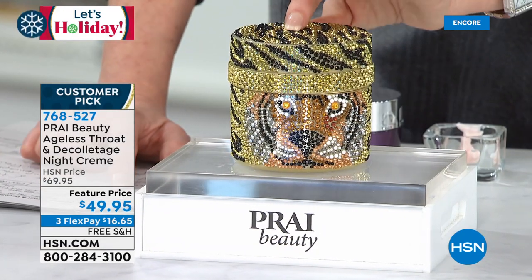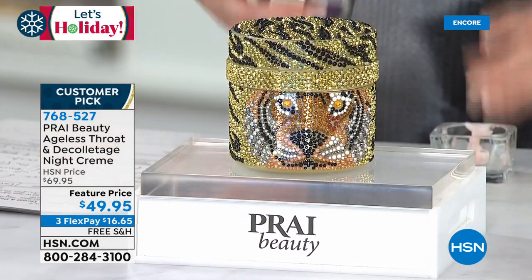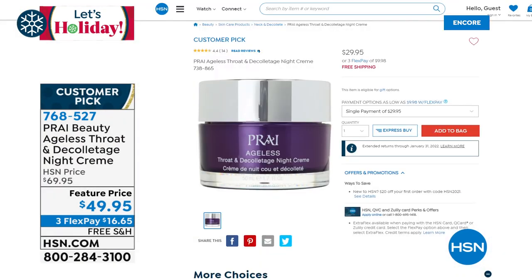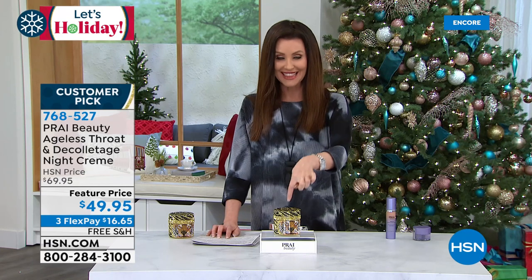To transform your neck and decollete for $49.95. The regular 1.7-ounce size is $29.95 — a customer pick by far, an award winner here at HSN. You're getting four of the 1.7-ounce in this one beautiful collector's jar. They're about $30 each — so $30, $60, $90, $120 — all here for $49.95. It is a one-year supply.